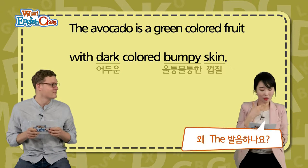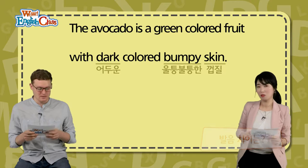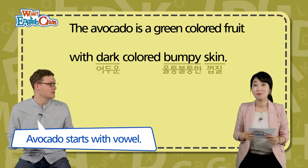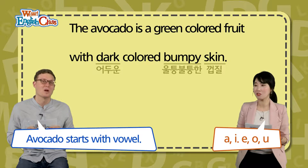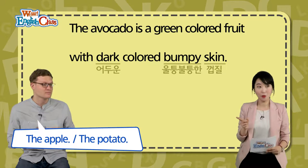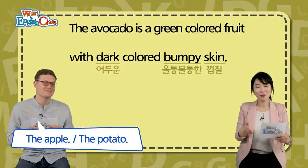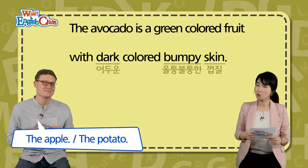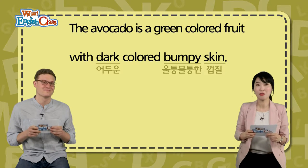근데 여기서 궁금한 게 있어요, John. 따라 읽긴 하지만, 'the avocado'라고 하나요? The 아닌가요, 더? Right, not 'the' — because avocado starts with a vowel. 모음으로 시작하니까 'the'라고 읽는 거예요. 모음, vowel으로 시작하는 단어 앞에서는 'the'라고 읽는 거예요. 예를 들어 'the apple,' 'the potato.' The — A로 시작하는 거 앞에서는 'the,' 그렇지 않으면 'the.' That is correct.